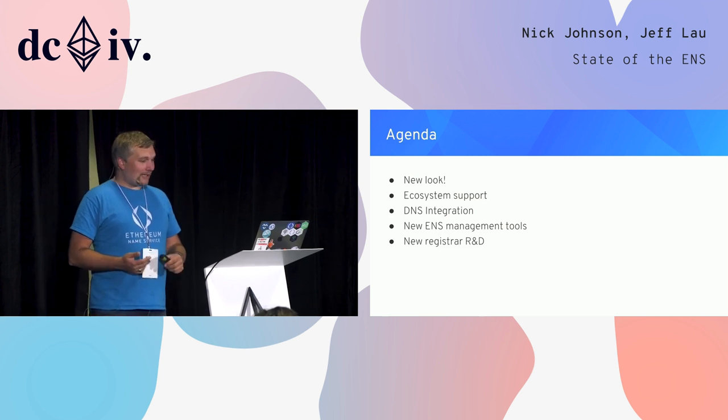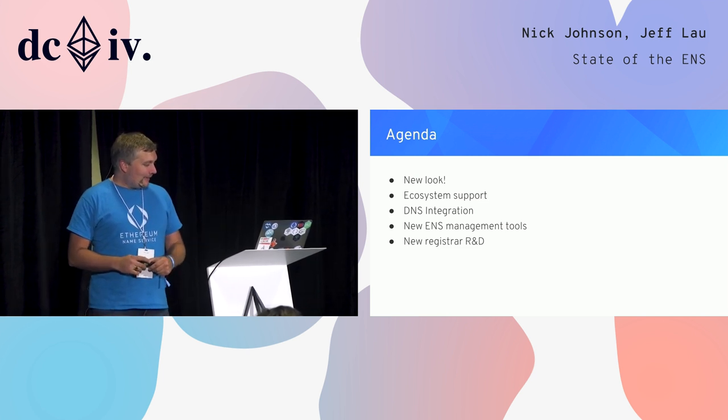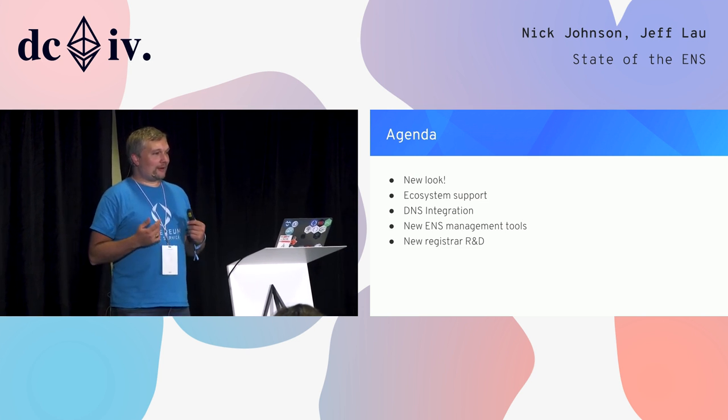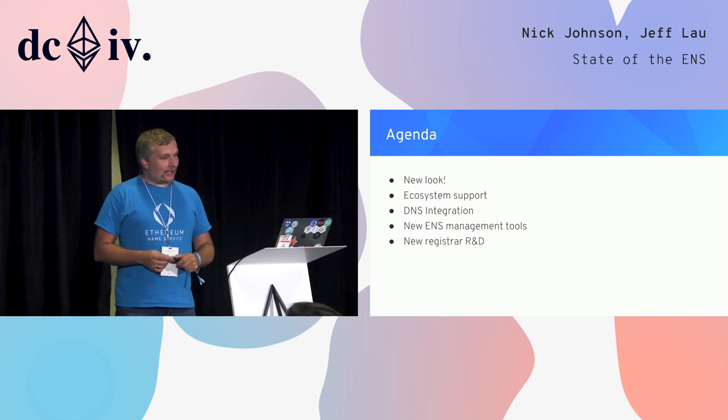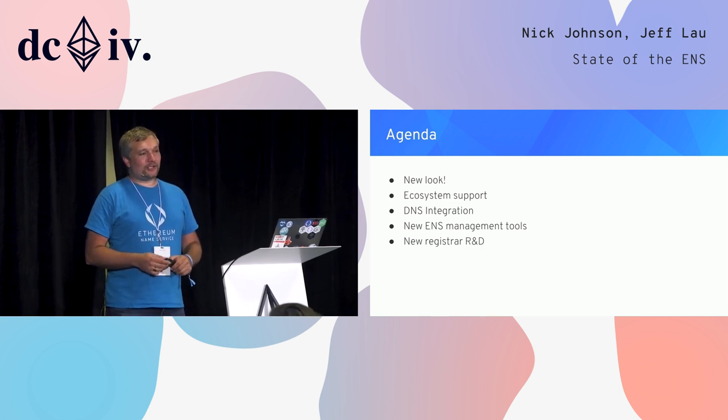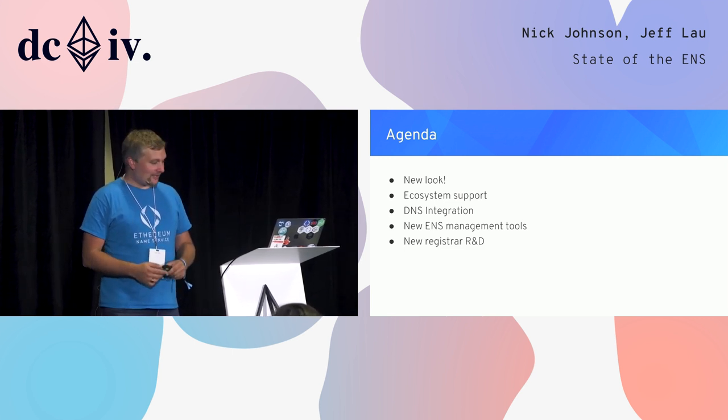Today we're going to go over the new look, what we're doing about ecosystem support, how we've been integrating with DNS, our new ENS management tools, and some R&D on the new registrar that will replace the current auction system.